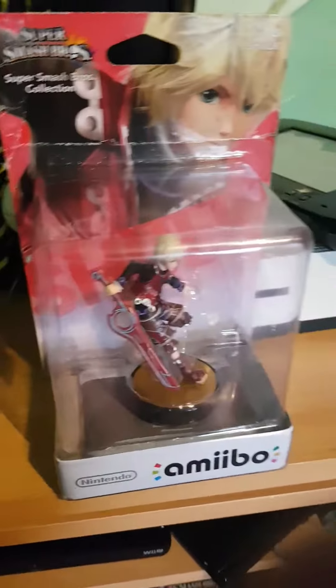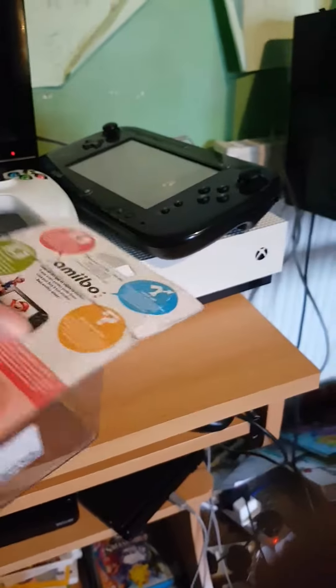Hey guys, Kongadoos here back again with another video. So I got an unboxing — my first ever Amiibo, actually. I got Shulk, and it's a lovely box.